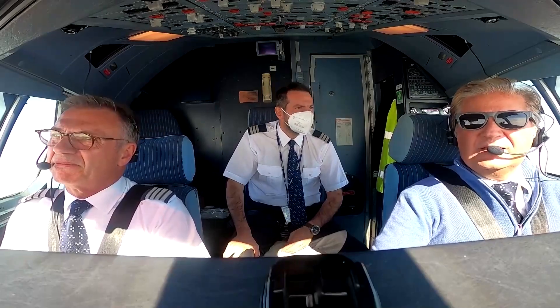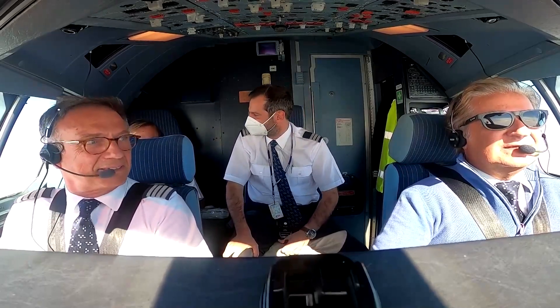This is the first time an A340 lands in a target car. This is history.